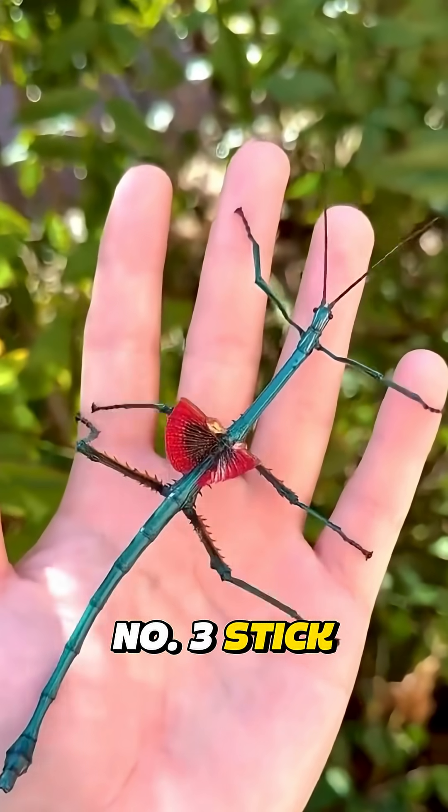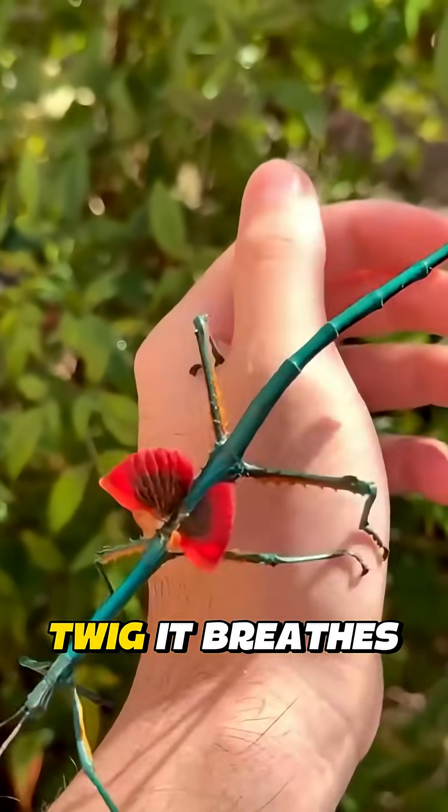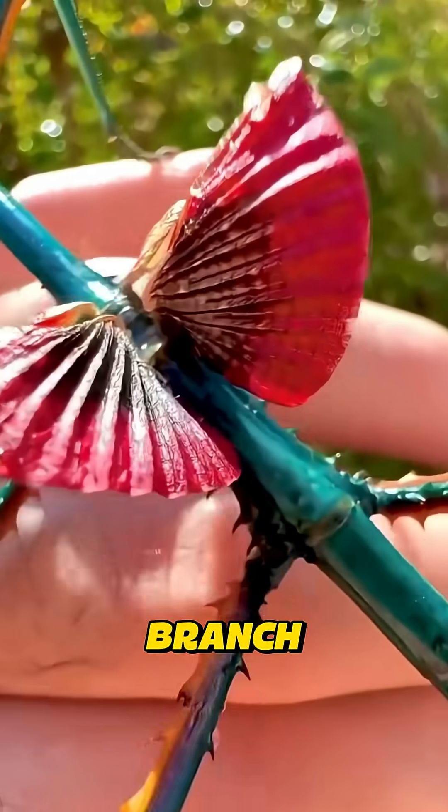Number three: the stick insect. That's not a twig — it breathes. Even birds mistake it for a branch.